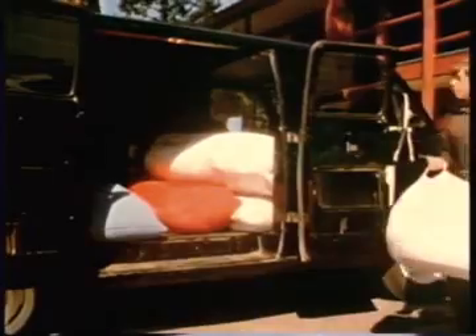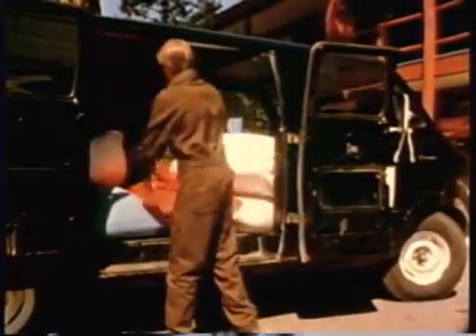If you complete your assigned work early and your rooms pass inspection, you may punch out early and still be paid for an eight-hour day. Promotions to laundry van driver, front desk clerk, and tourist van driver are based on work record, attendance, attitude, and experience.